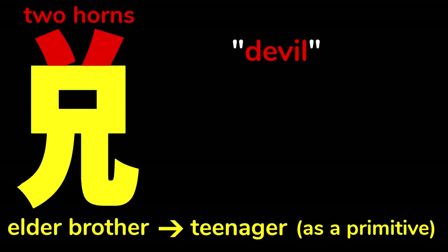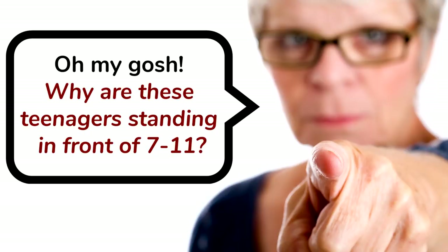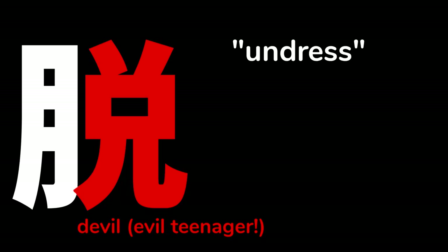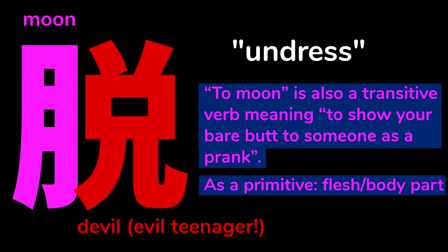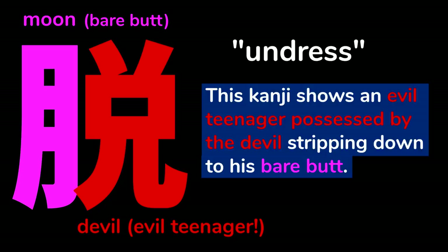So this is an image of a teenager with two horns on his head. There are plenty of adults who think that teenagers are the devil. They look at them and imagine devil horns on their head. I guess that's because of teenagers' evil behavior. This kanji means undress. It contains the primitive meaning devil or evil teenager, and another piece which means moon on its own. But to moon is also a transitive verb meaning to show your bare butt to someone as a prank. As part of another kanji, this component can take on the meaning of flesh or body part. Those are the keywords chosen by Heisig, but I think bare butt works too. So we know that this kanji clearly means undress because it shows an evil teenager possessed by the devil stripping down to his bare butt.